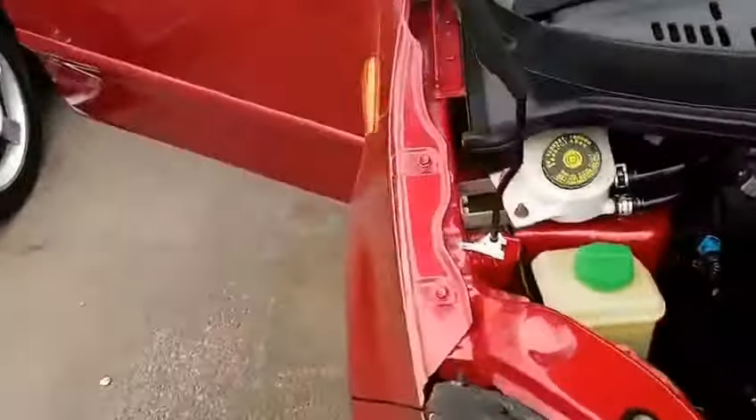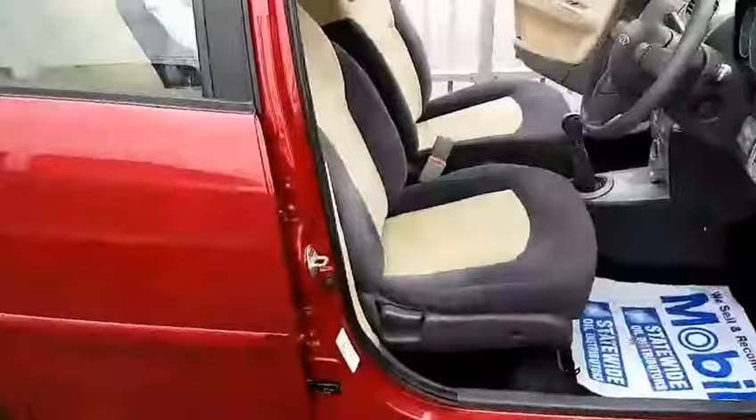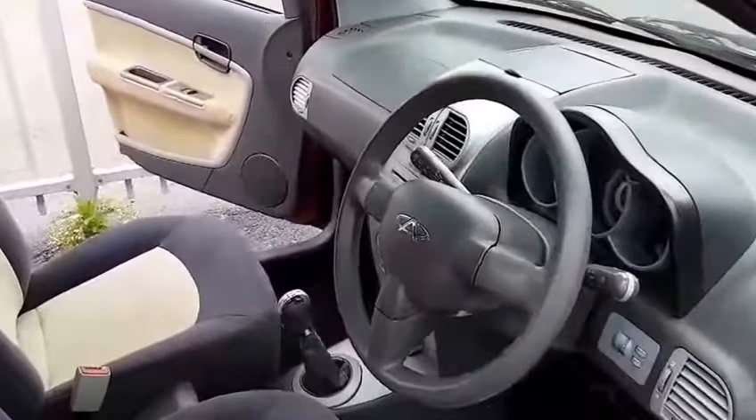It is dual front airbag package, air conditioning and cloth trim, power windows and power mirrors.